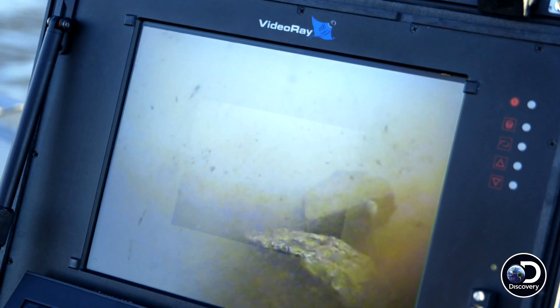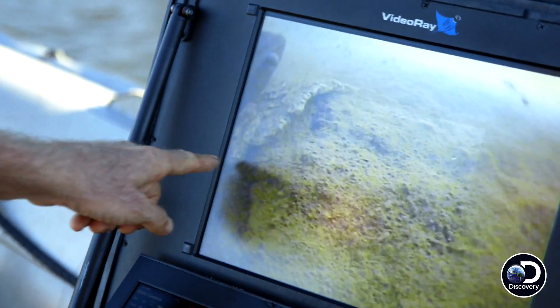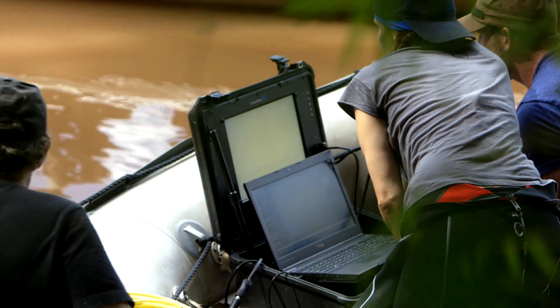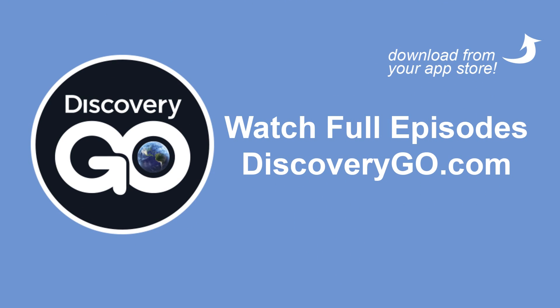Right there, right there. See it? Something made out of iron, it looks like. What do you think that is? Doesn't look like it's something natural here. It's small, but it could be a judgment marker or a portion of a marker. It looks metal — it might have an engraving on it. That settles it. I'm going in.